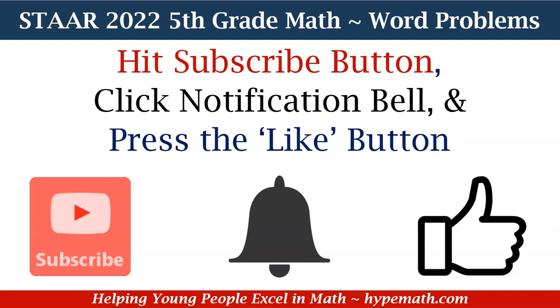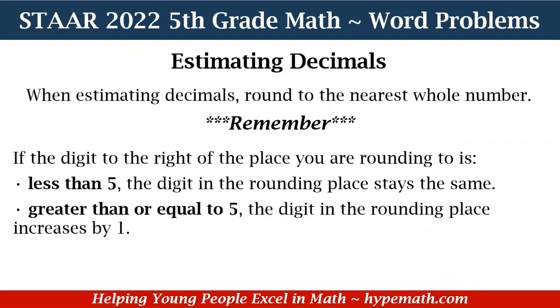We greatly appreciate your support. So let's do a review about estimating decimals. When estimating decimals, we are going to round to the nearest whole number. Remember, if the digit to the right of the place you're rounding to is less than 5, the digit in the rounding place stays the same. But if it's greater than or equal to 5, the digit in the rounding place increases by 1.